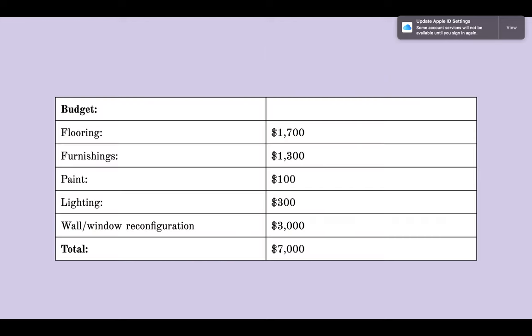For the budget, I figured it'd be about $7,000, and that's not including all the labor such as the floor installation, painting, and lighting reconfiguration. But about $7,000 to probably $10,000 would be the cost to remodel.